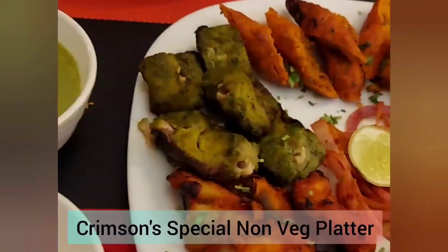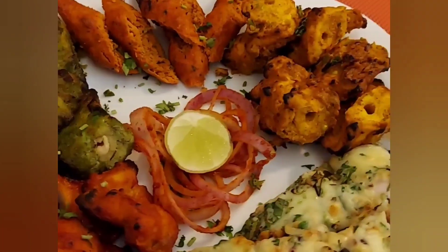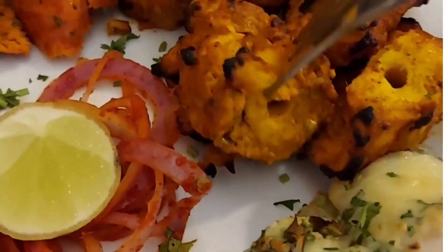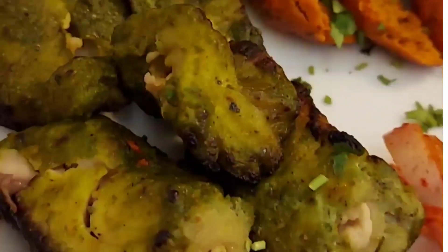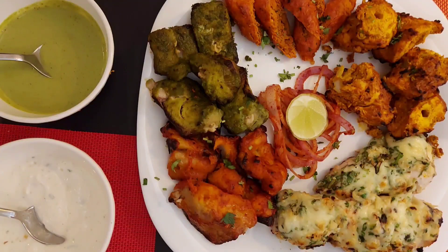The next dish was the Crimson Special. It had five varieties of non-veg starters: the first one was Chicken Tikka, followed by Malai Chili Chicken, Fish Tikka, Hariyali Chicken, and Mutton Strips. The best one of the lot was the Malai Chili Chicken, coated with cheese.